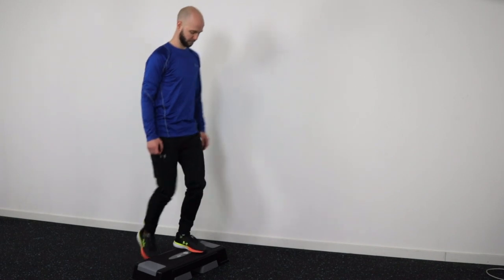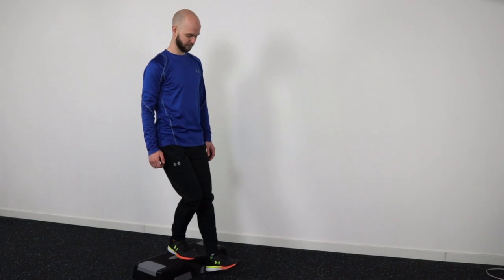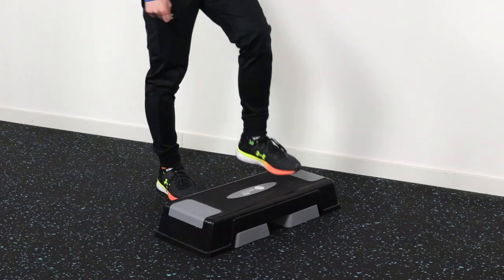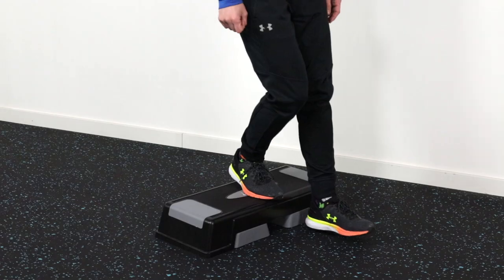Let's move to the second exercise: an eccentric step down. Stand behind a step and place your good leg on the step and push up. Then take your weight on your irritated leg and slowly step down to the front, taking about 4 seconds for this movement. Step up with your good leg and repeat the exercise 15 times. Take a 30 to 45 second break in between and repeat for four sets.